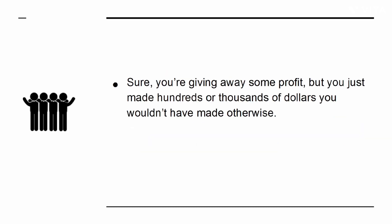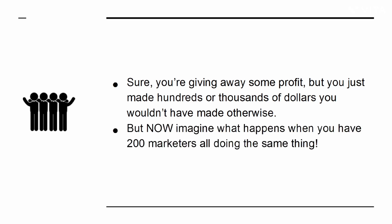Sure, you're giving away some profit. But you just made hundreds or thousands of dollars you wouldn't have made otherwise. Now imagine what happens when you have 200 marketers all doing the same thing.